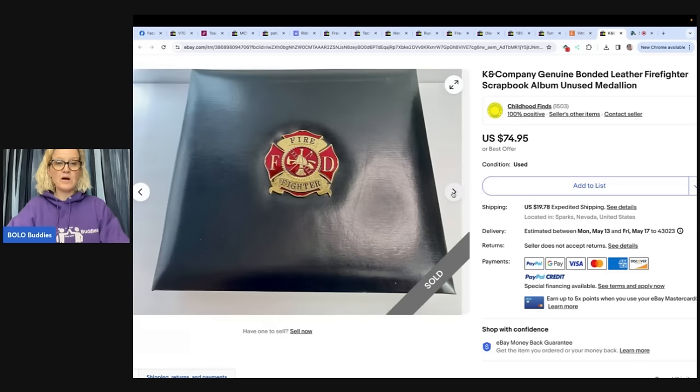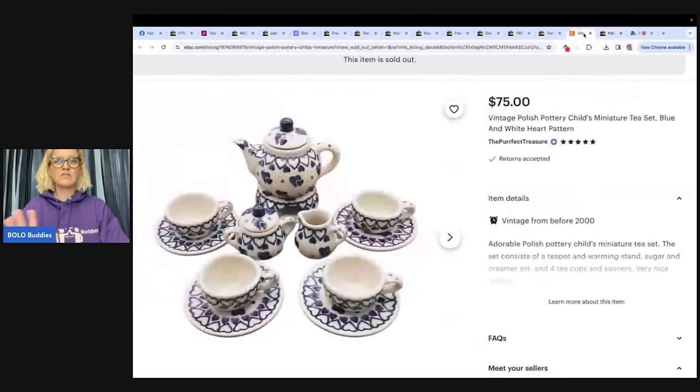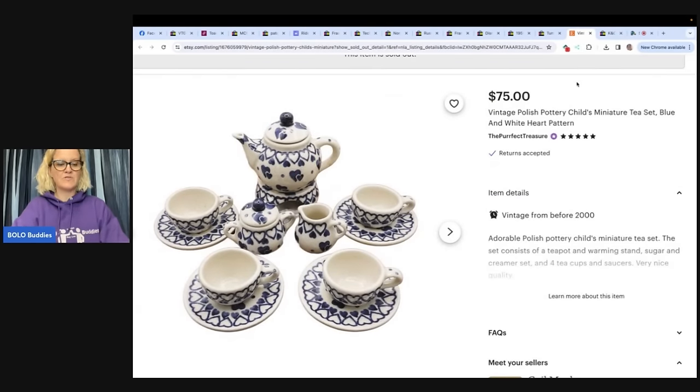I use List Perfectly — I start my items on eBay and cross-post to Mercari and Poshmark, but there are other platforms like Etsy that you can also cross-post with List Perfectly. If you want to learn more about cross-posting, check out my tutorial in the description. List Perfectly has new features for the ProPlus plan, so you'll definitely want to take advantage of that with the catalog. You can use coupon referral code BoloBuddies, all one word, to get 30% off your first month. I've been using it since 2019.